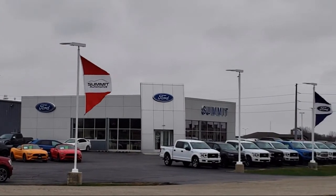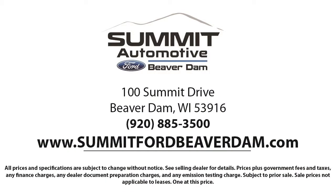Here at Summit Ford, we always strive to deliver a first-class car shopping experience and we'll show you how much you mean to us as our valued customer. We offer a variety of financing services so you can get the vehicle you want without a problem. We also offer full auto service and car repair, so you can get the best care for your purchase.